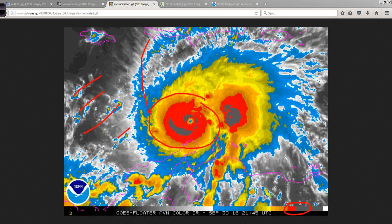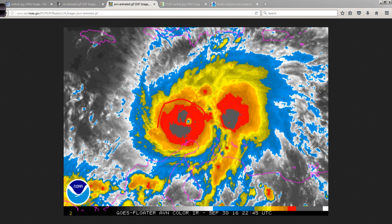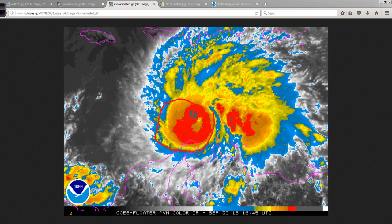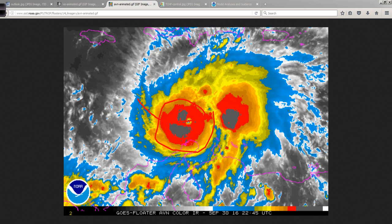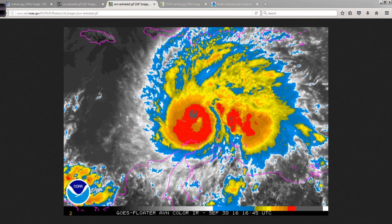In fact, my telestration color is the same color as the central dense overcast — what a coincidence. This will move on off to the west and west-southwest with time, and then eventually turn up towards Jamaica, which is under a hurricane watch, of course.